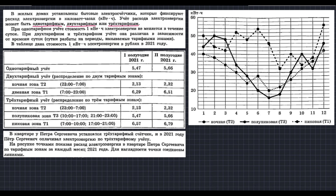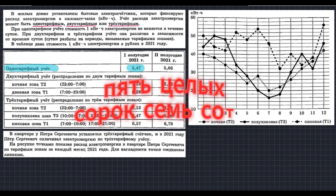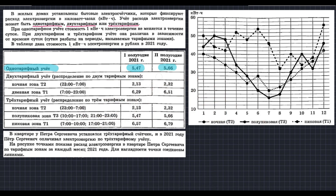Счётчики бывают трёх видов: однотарифные, двухтарифные и трёхтарифные. Давайте посмотрим в таблицу. При однотарифном счётчике, независимо от времени суток, человек оплачивает по одной и той же стоимости — будь то утро, вечер или ночь. 1 киловатт-час стоит 5,47 рублей в первом полугодии и 5,66 рублей во втором полугодии.